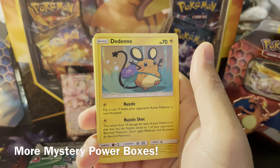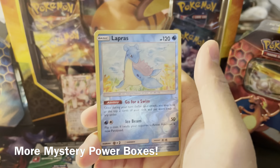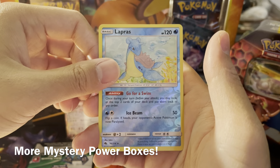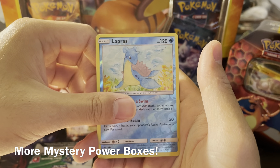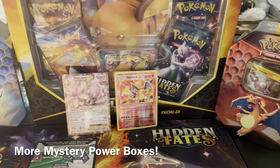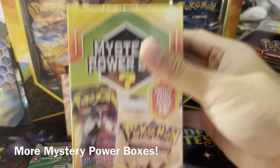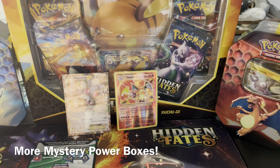Then we'll get into the second one, which is technically the fifth box we've opened. Is it the right ratio, or do we need to get like ten of these just to see what the ratio actually is? Hopefully — oh, a reverse Lapras, reverse rare, and then the last rare of this mystery power box is Toxapex. Not bad though, because we got the Magearna and the Charizard — two hits out of that first one.